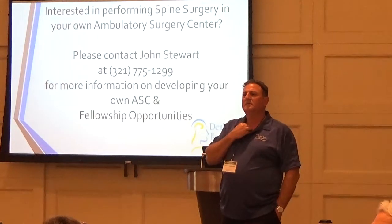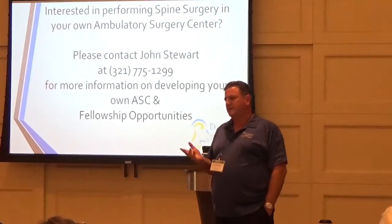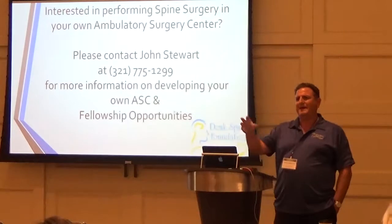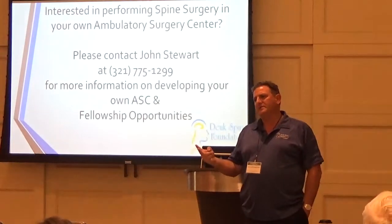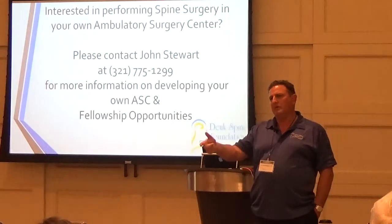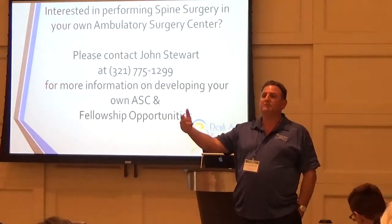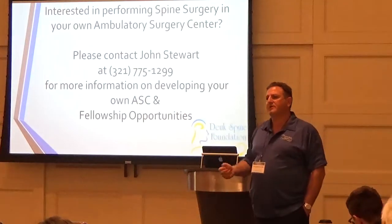Supplemental insurances will only pay the 20% that Medicare doesn't pay of the allowable. But if Medicare won't pay the 80% of the Medicare allowable, the supplemental won't pay either. Basically, if Medicare is not going to pay for it, the supplementals won't pay.